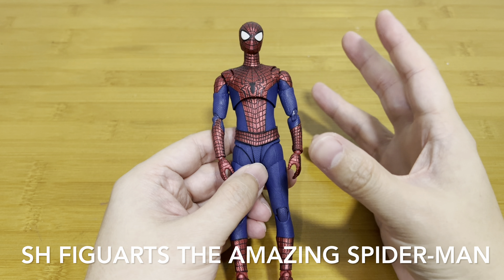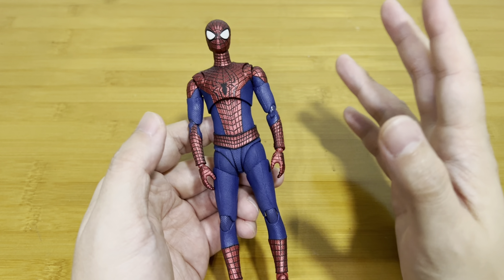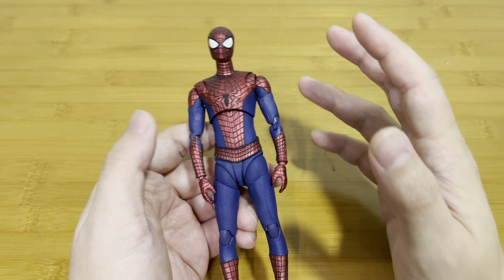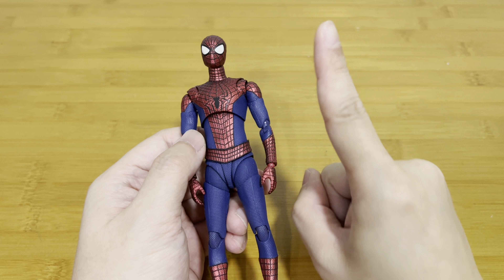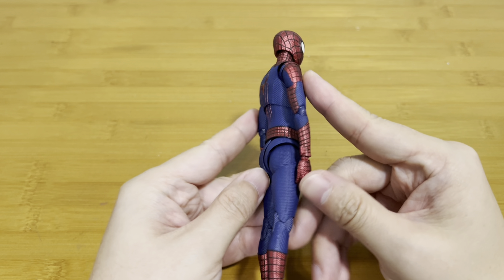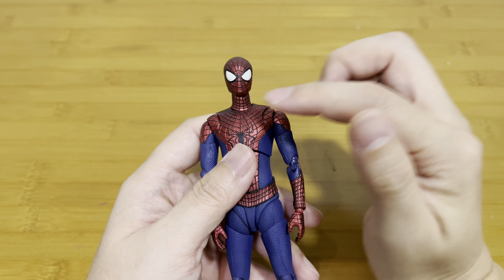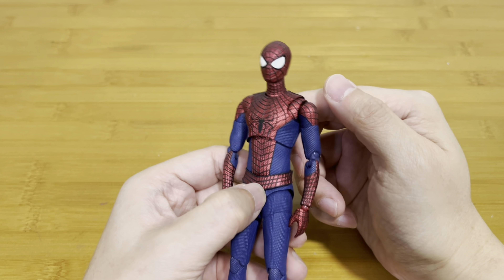For honorable mention number two is this SH Figuarts Andrew Garfield Spider-Man. I just love this guy — he could easily be in the same spot as Tobey Maguire in the top 10. But unfortunately I dropped him because he doesn't come with any headsculpt of Andrew Garfield. That's pretty disappointing. I'm not asking for two — just one headsculpt of Andrew Garfield and he could reclaim his space. It just looks beautiful with all the paint detail. Some say he looks like he has a long neck, but when you place him in dynamic action poses, it's not even that obvious.